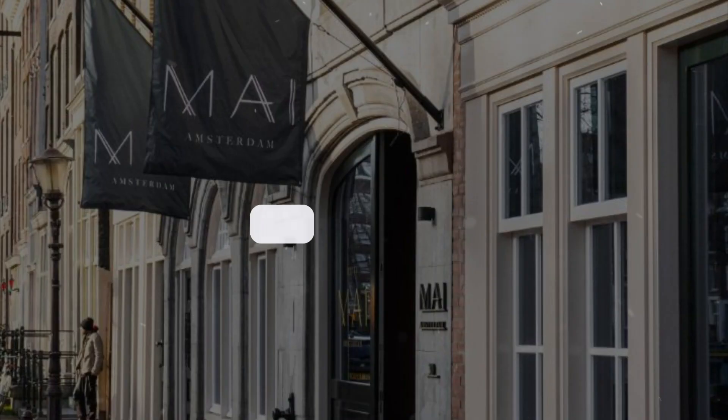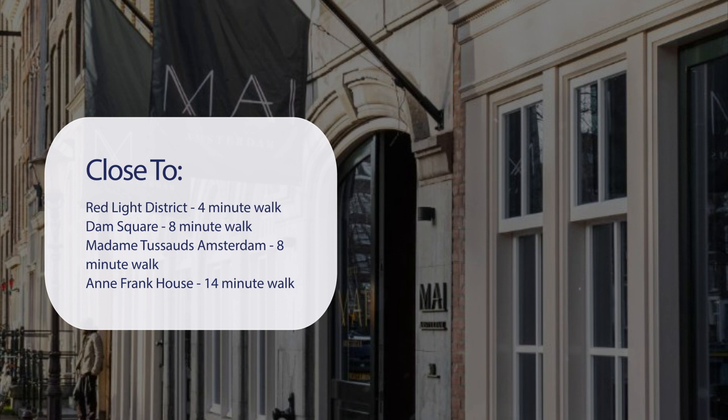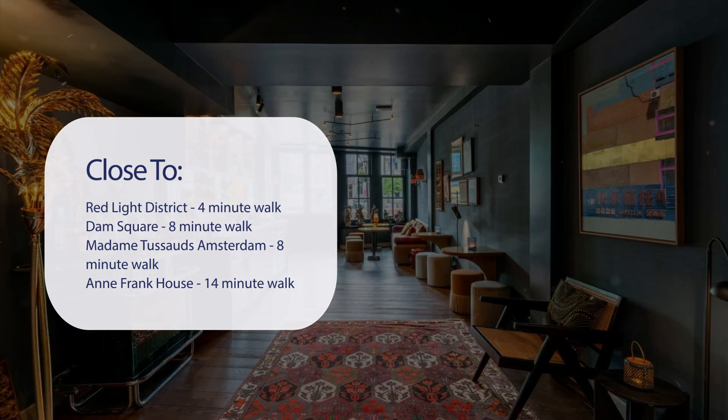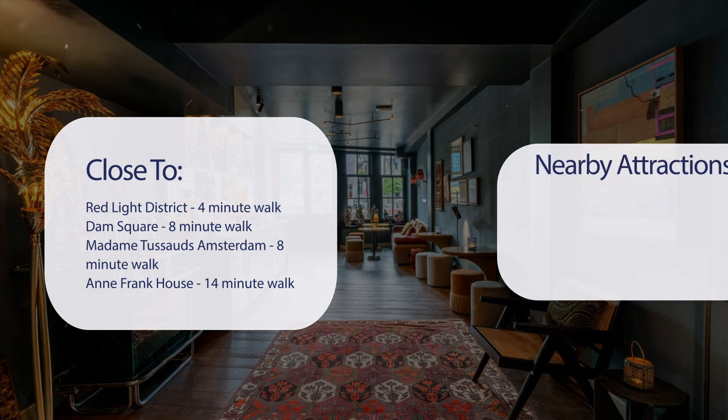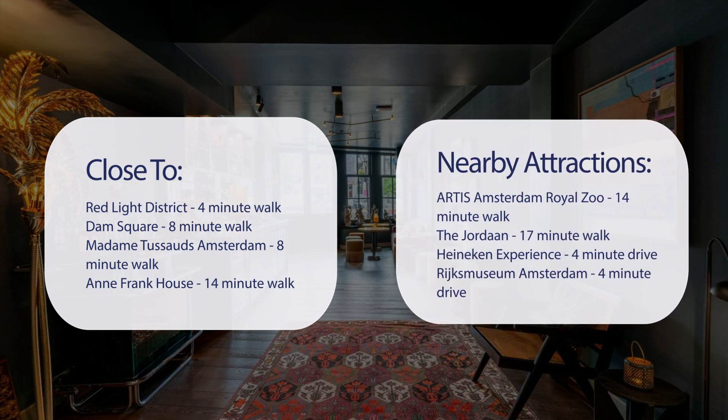It has a pretty good location. It's pretty close to the Red Light District (4-minute walk), Dam Square (8-minute walk), Madame Tussauds Amsterdam (8-minute walk), and Anne Frank House (14-minute walk). Also close to attractions like Artis Amsterdam Royal Zoo (14-minute walk), the Jordaan (17-minute walk), Heineken Experience (4-minute drive), and Rijksmuseum Amsterdam (4-minute drive).